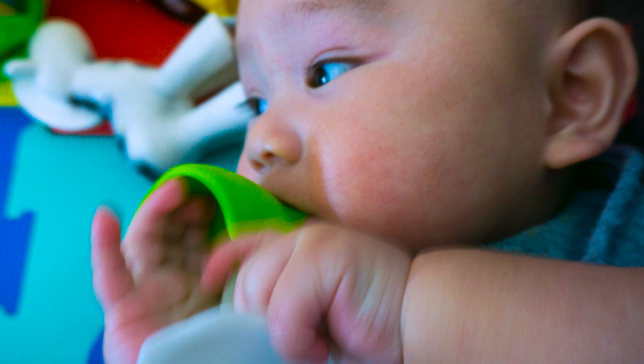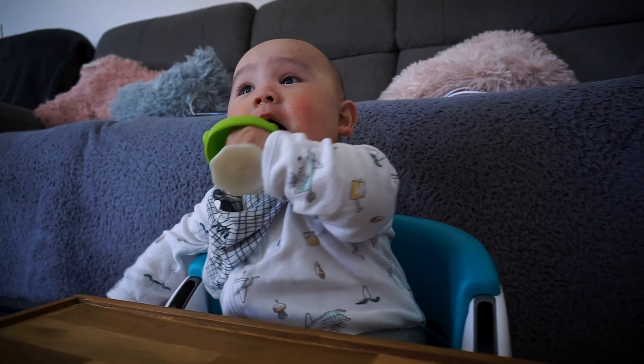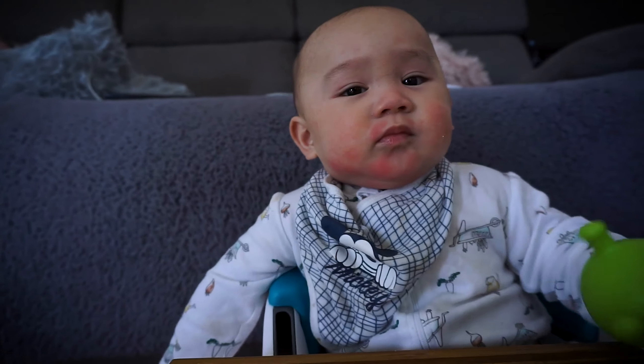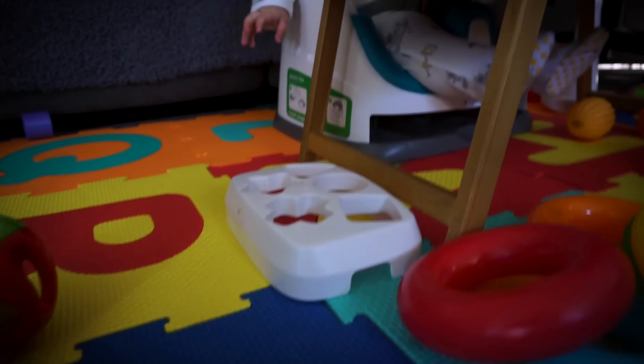Our top number one must-have toy for babies three to six months is the teething toy. We have this rubber horsey and the other one is the mushroom. He loves the mushroom very much. Everywhere he goes, we always have this with us.